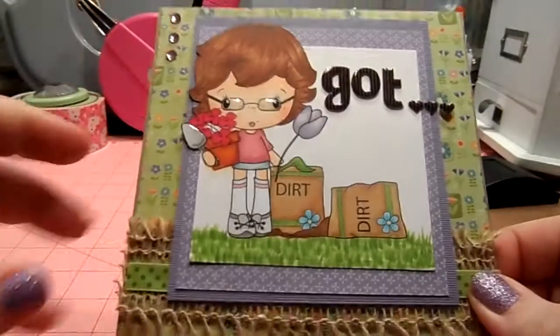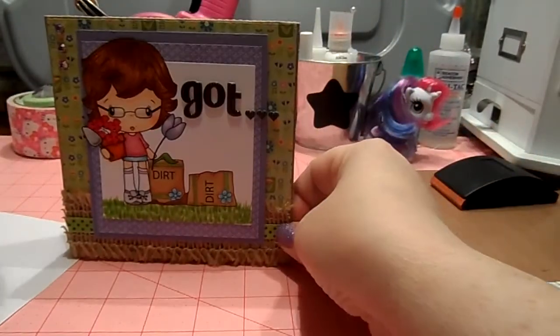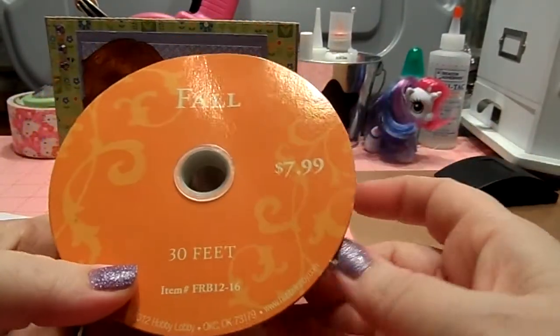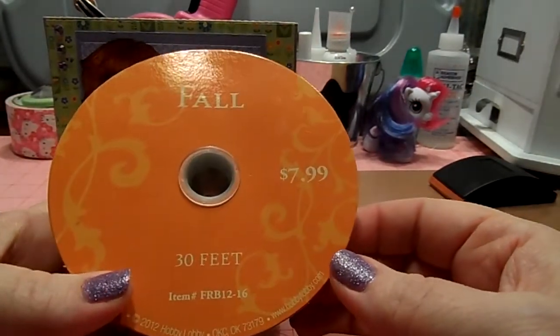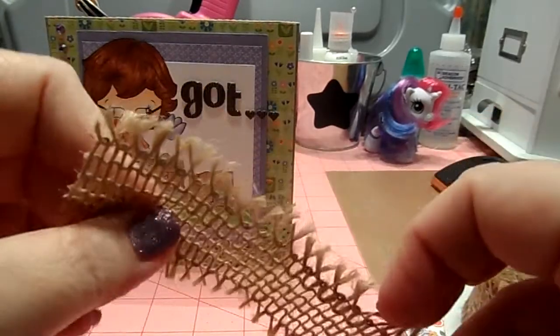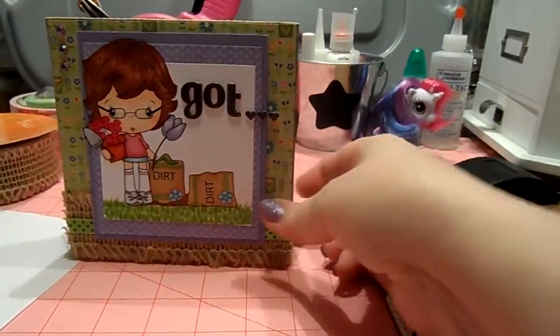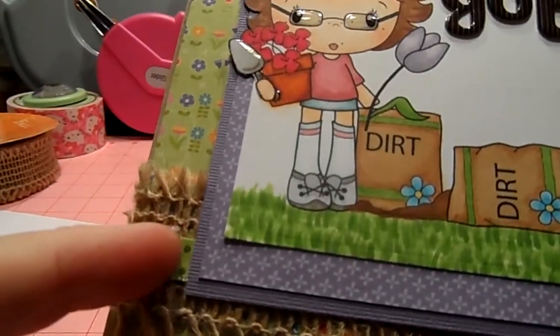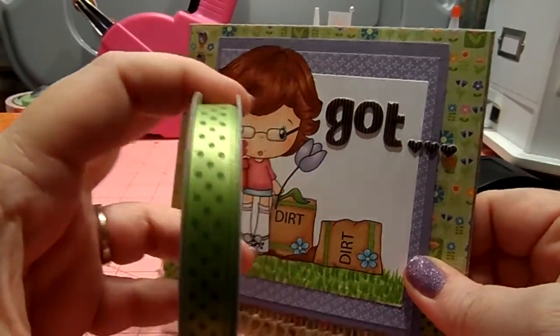This little burlap trim going down here I had gotten last year from Hobby Lobby — it was in the fall and I think I got it for like 75% off. It's actually wired and I've been using it a lot on different projects. It's a neat little trim, so I used that on the bottom. The ribbon I used down here is just an American Crafts ribbon.